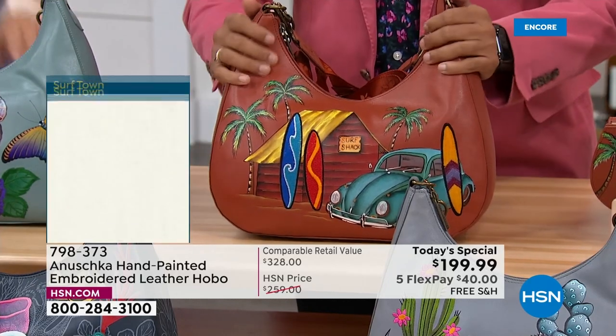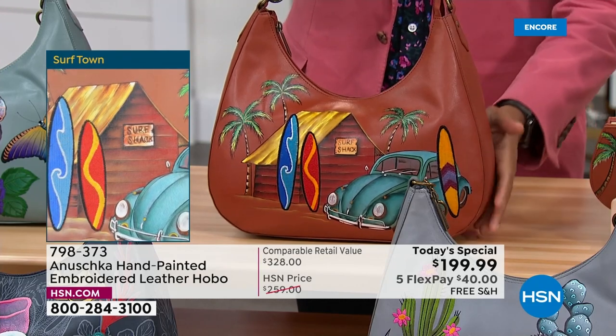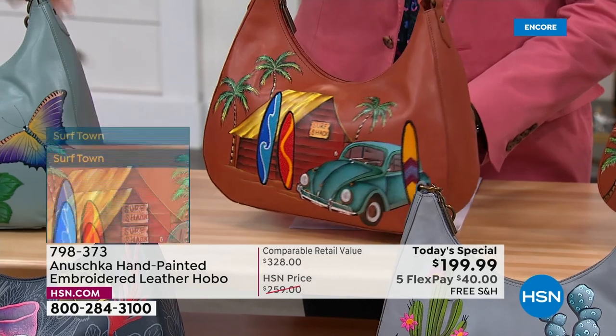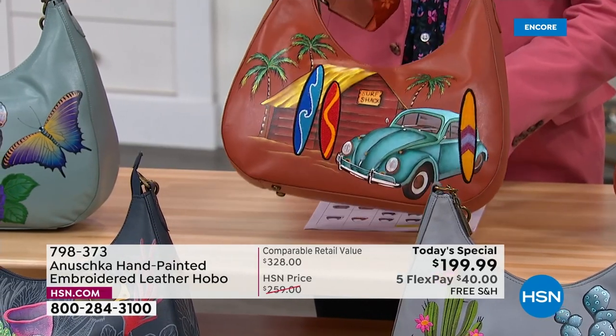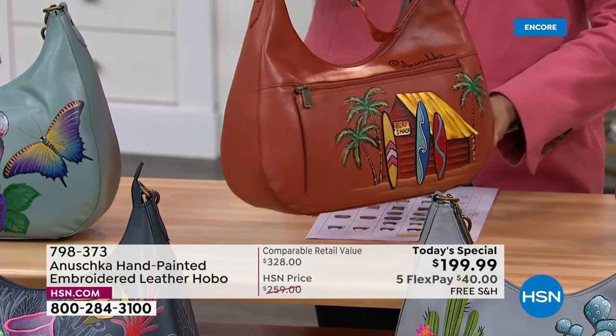In front of me is the Surftown, grounded in that beautiful honey tone — a beautiful tan. Look at those embroidered surfboards. You feel like grabbing them and getting on that surf. And of course there's that beautiful VW bug, that hat, that car — all of it just puts you right there.